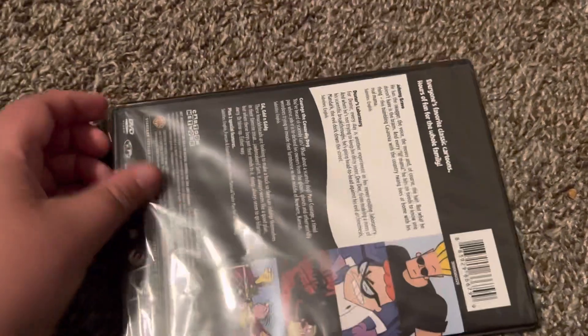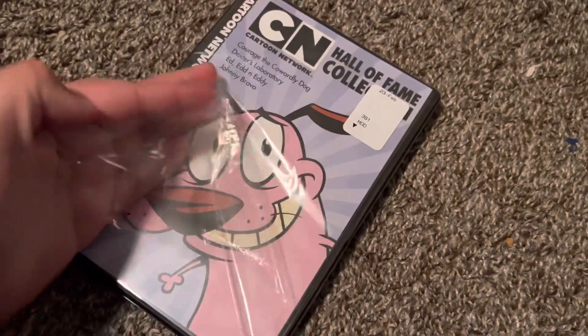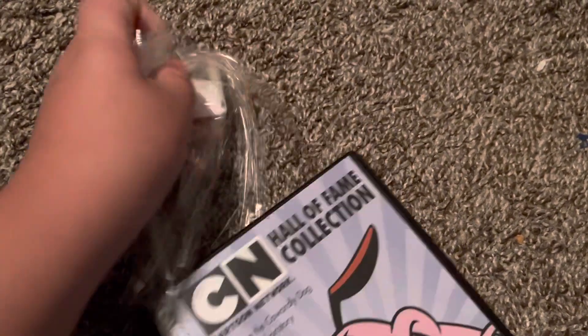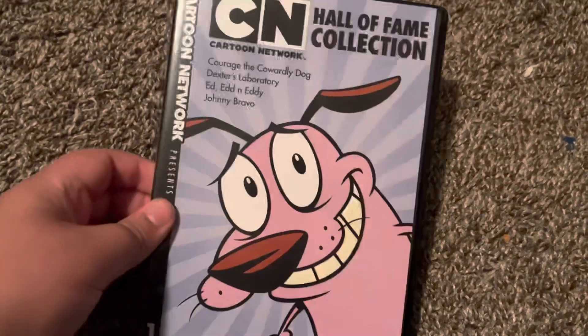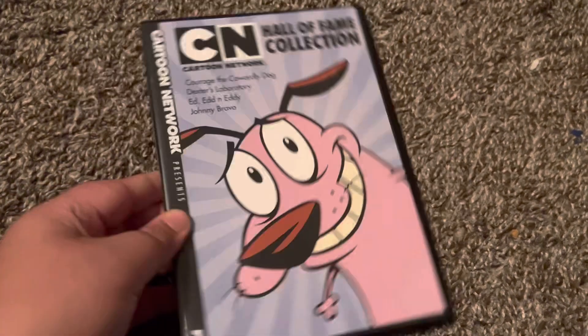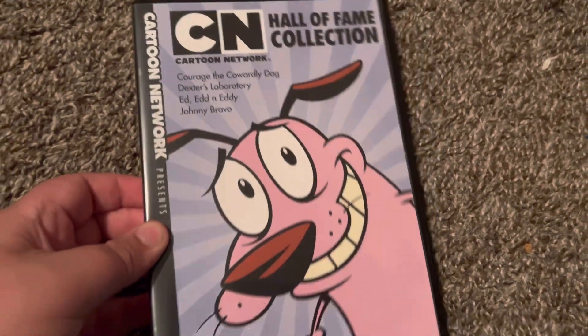So let's unbox this. This is the Cartoon Network Hall of Fame Collection.